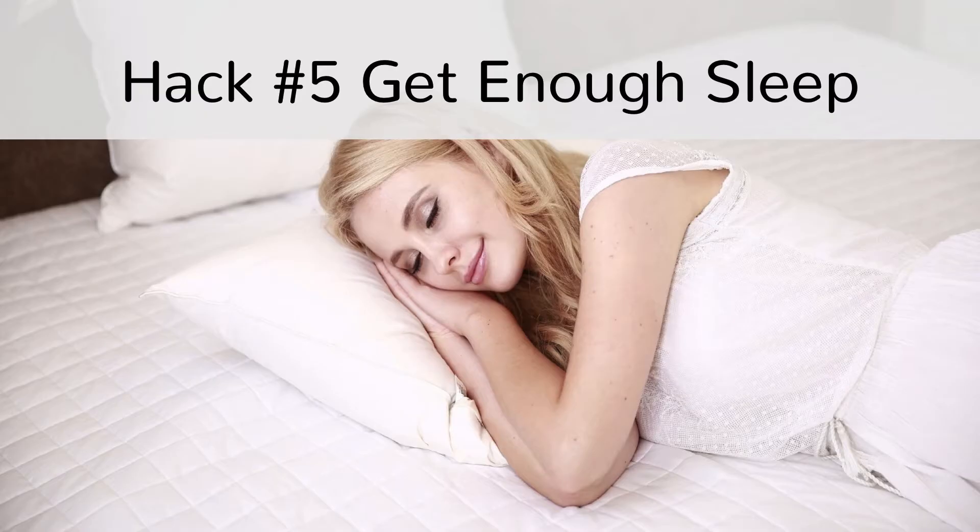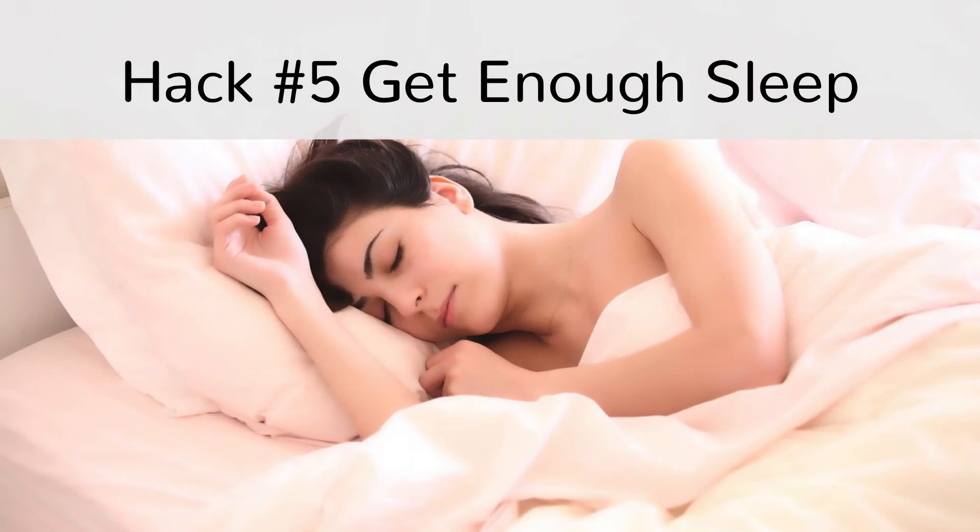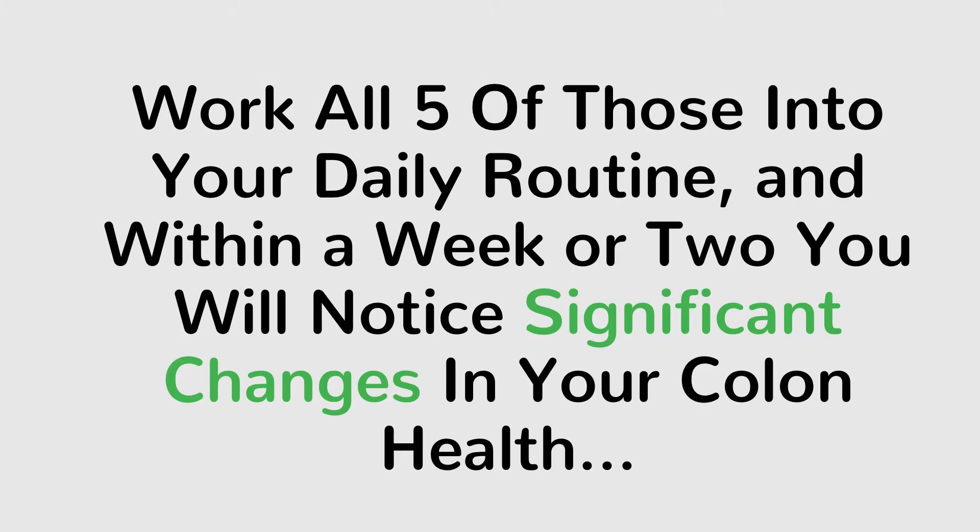Hack number 5: Get enough sleep. Often overlooked, but it's equally important as some colon cleanse juices. This is a simple way to cleanse your colon and get that detox. With stress comes poor breathing, tight muscles and more dirty conditions. Sure, you may be taking your detox drink, but it's also important to nurture yourself by sleeping. If you still don't believe it, just try getting a massage to help melt away muscle tension and relax your body.